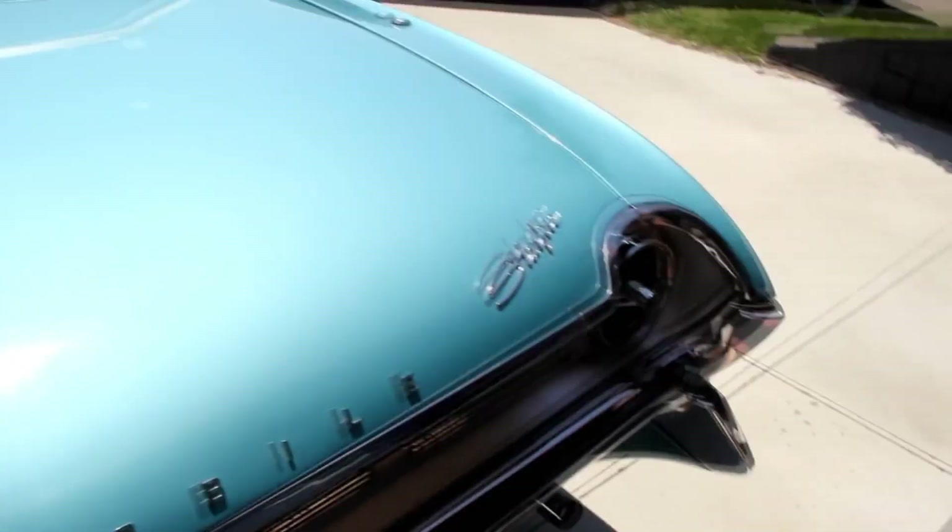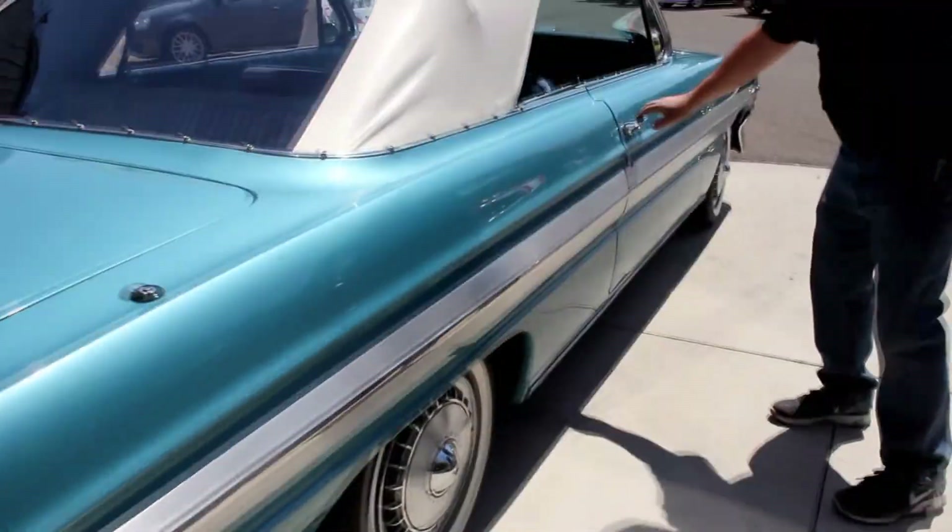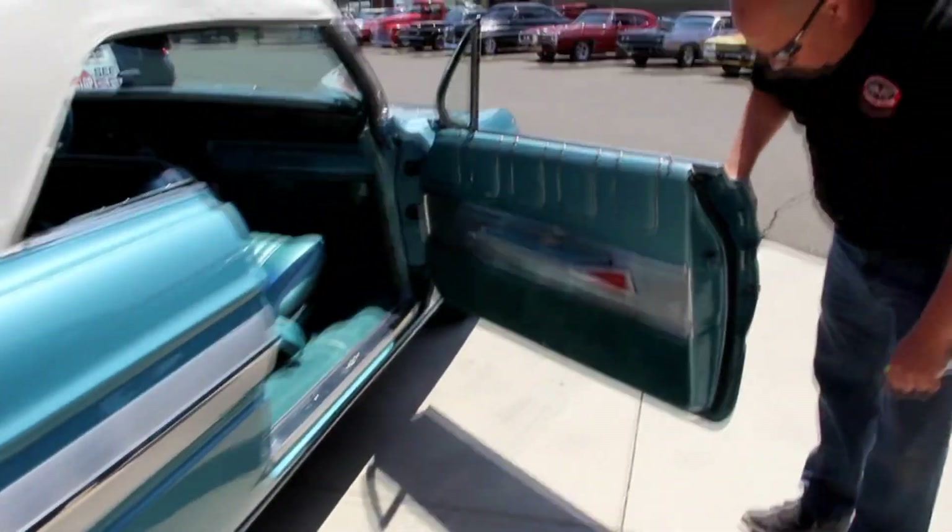Now look down the side of the car — she's straight as an arrow. Look at all that trim. It's beautiful. This door operates nice.